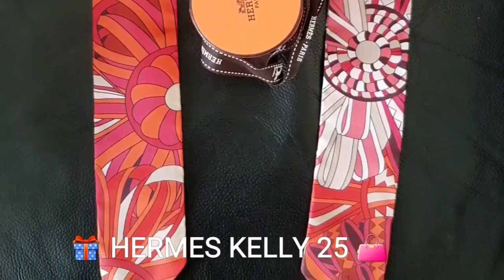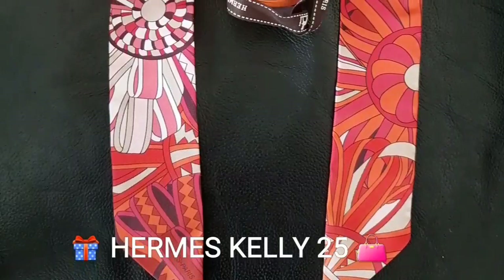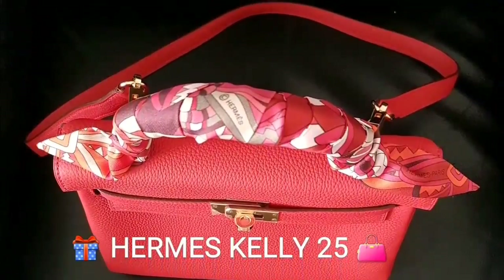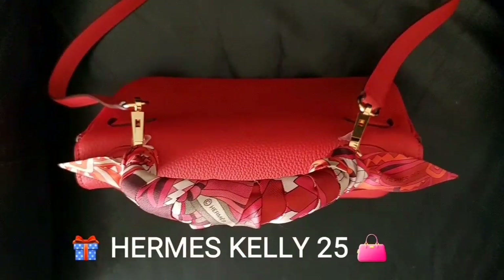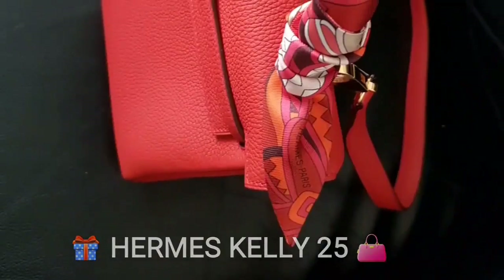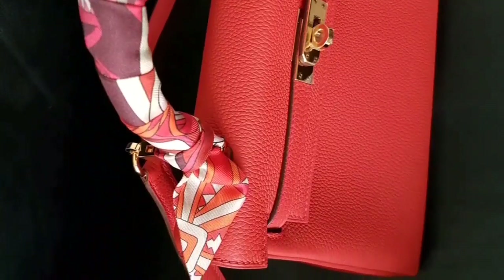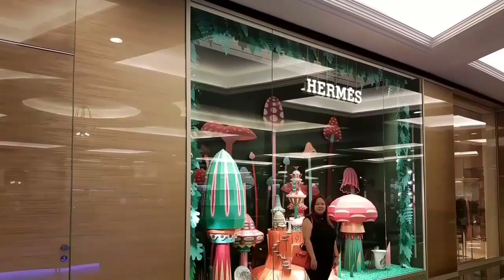I managed to find some twillies to match this Kelly 25. I prefer a tonal effect rather than contrast for this bag — so pretty. This is really a perfect color for this Kelly 25, geranium color, and the twillies matching perfectly. So elegant.